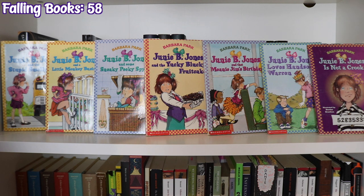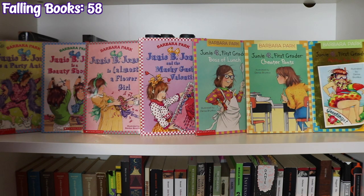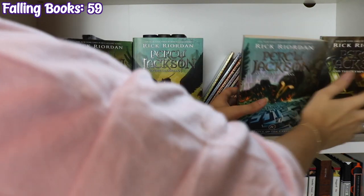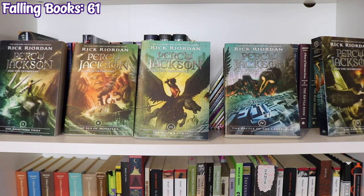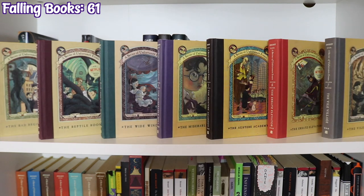Then a bunch of Junie B. Jones books by Barbara Park: The Stupid Smelly Bus, A Little Monkey Business, Some Sneaky Peeky Spying, The Yucky Blucky Fruitcake, Jim's Birthday, Loves Handsome Warren, Is Not a Crook, Is a Party Animal, Is a Beauty Shop Guy, Is Almost a Flower Girl, The Mushy Gushy Valentine, and a few First Grader books — Boss of Lunch, Cheater Pants, and Aloha-ha-ha. The Percy Jackson and the Olympians series by Rick Riordan: The Lightning Thief, The Sea of Monsters, The Titan's Curse, The Battle of the Labyrinth, and The Last Olympian. Finishing the shelf is A Series of Unfortunate Events: The Bad Beginning, The Reptile Room, The Wide Window, The Miserable Mill, The Austere Academy, The Ersatz Elevator, and The Vile Village.